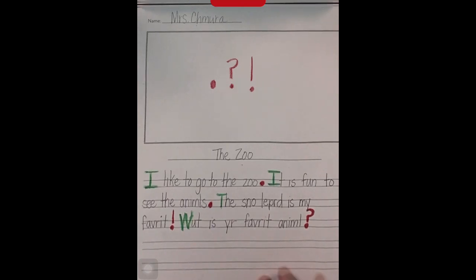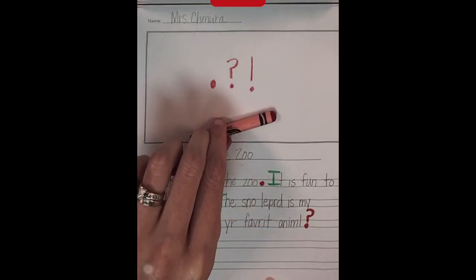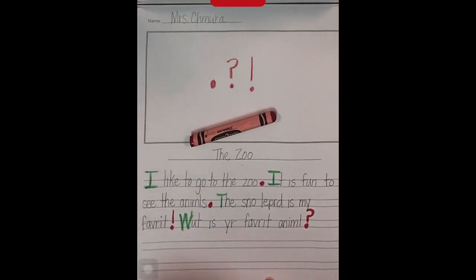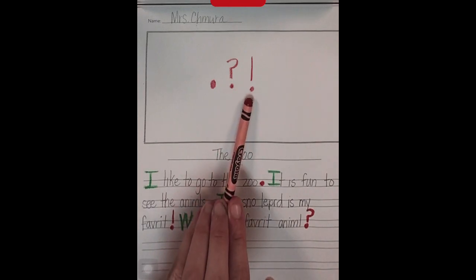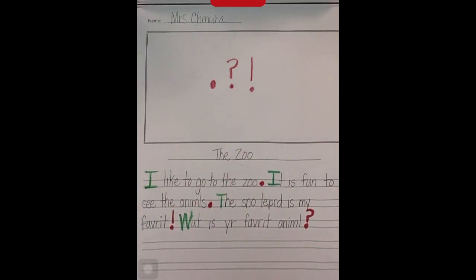Okay, writers. Today, you are going to use a red crayon to tell the reader to stop. You might use a period, a question mark, or an exclamation mark. If you don't know where your sentence ends, count the words in your sentence, then make sure you write all of those words down and put your end mark. I hope you have a great time writing. Remember, writing is hard work and you just have to try your best. If you can't think of a topic today, tell me about your favorite place to go. Happy writing, friends!